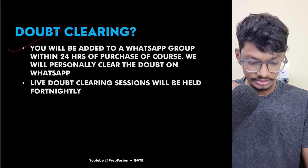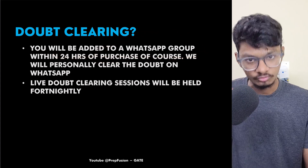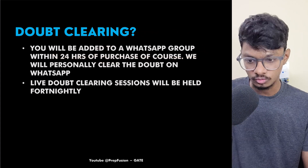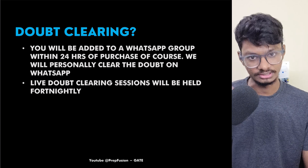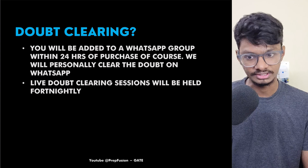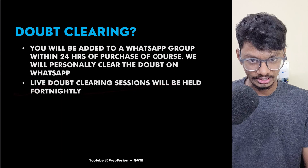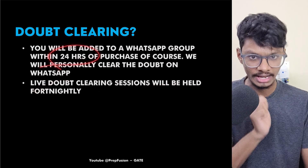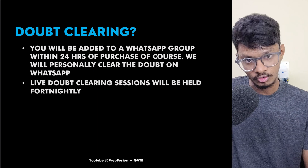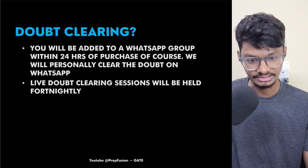For doubt clearing, you will be added to a WhatsApp group. We will try to solve your doubts within two hours. Our existing paid students' doubts are always getting cleared within two to three hours and they are loving it. We will also have live doubt clearing sessions. Within 24 hours of purchase, we will add you to the group, as we do these tasks manually.